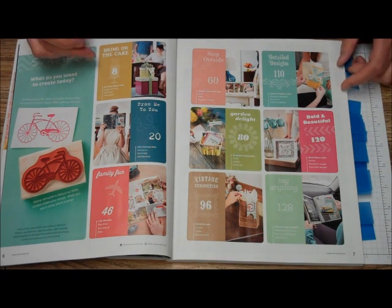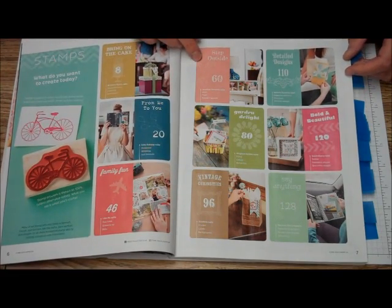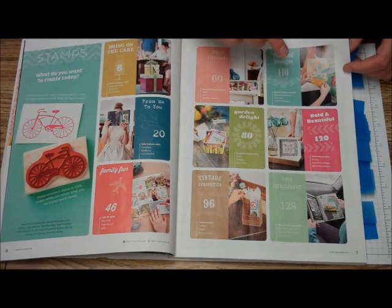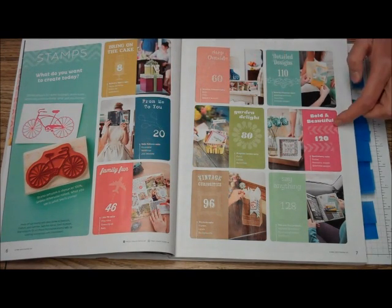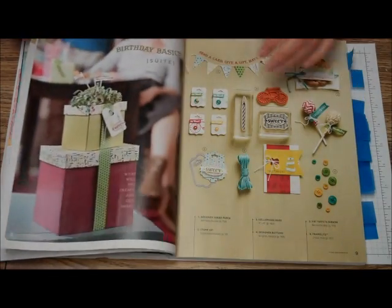So right now we have Bring on the Cake, From Me to You, Family Fun, Step Outside, Garden Delight, Vintage Curiosities, Detailed Designs, Bold and Beautiful, and Say Anything. So let's get started.